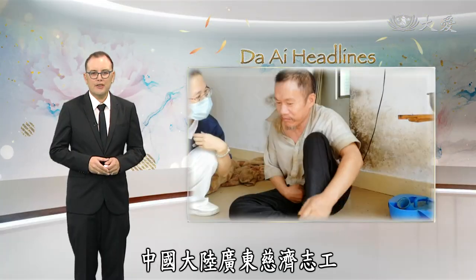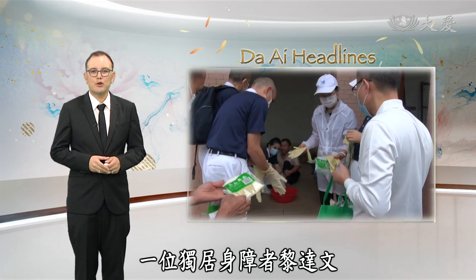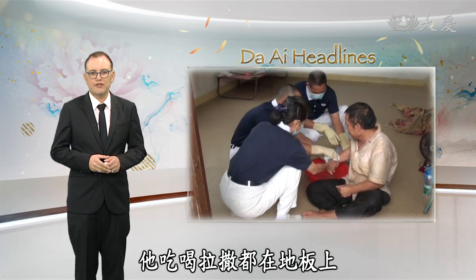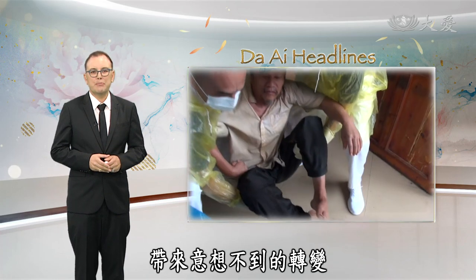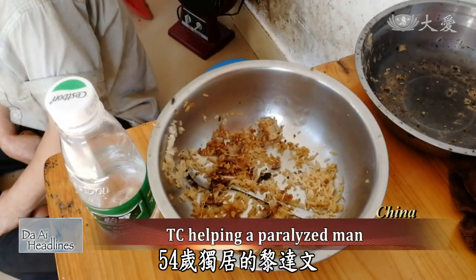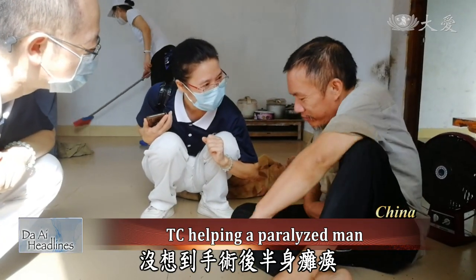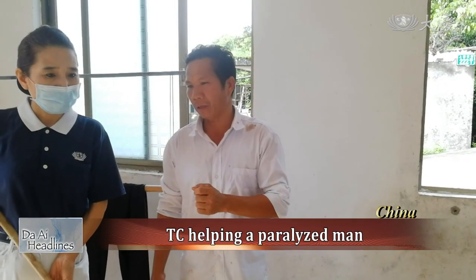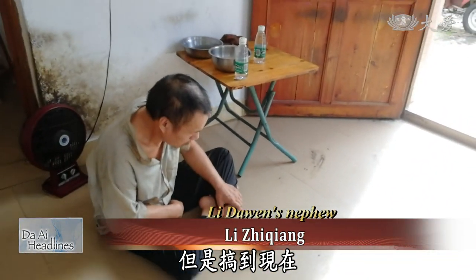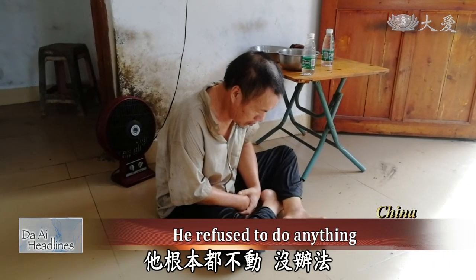In Guangdong, China, Zizi volunteers are conducting home visits ahead of Sending Love in Winter. In Nansha, they visited a solitary man who is partially paralyzed. Due to his paralysis, he leads a harsh life sitting on the floor. Zizi volunteers have opened up his heart by being with him. Sitting on the ground with leftover food, 54-year-old solitary man Li Da Wen has been partially paralyzed since surgery for his brain tumor 12 years ago. In the past he could walk, but now he is unwilling to do anything. His relative noted: I asked him to take a bath and get changed for an hour, but he refused to move — there is nothing I can do.